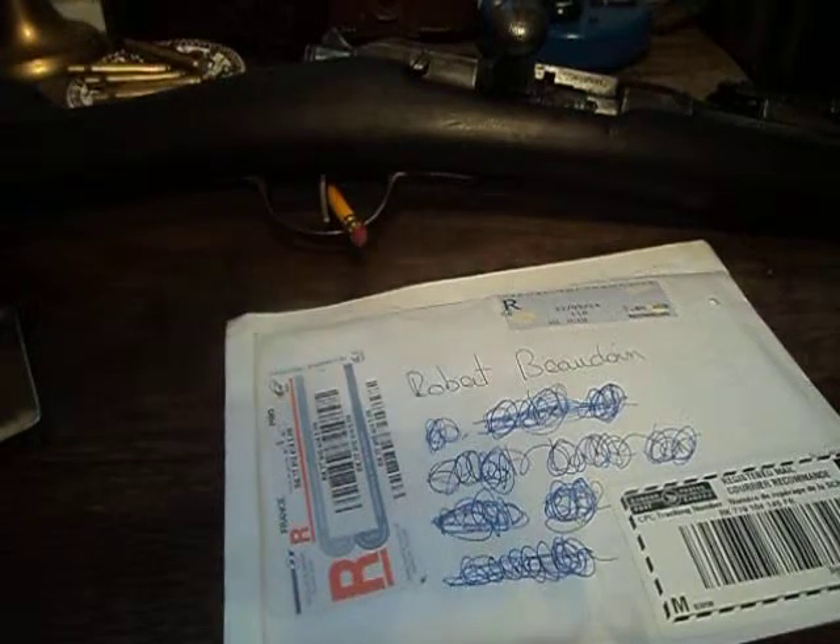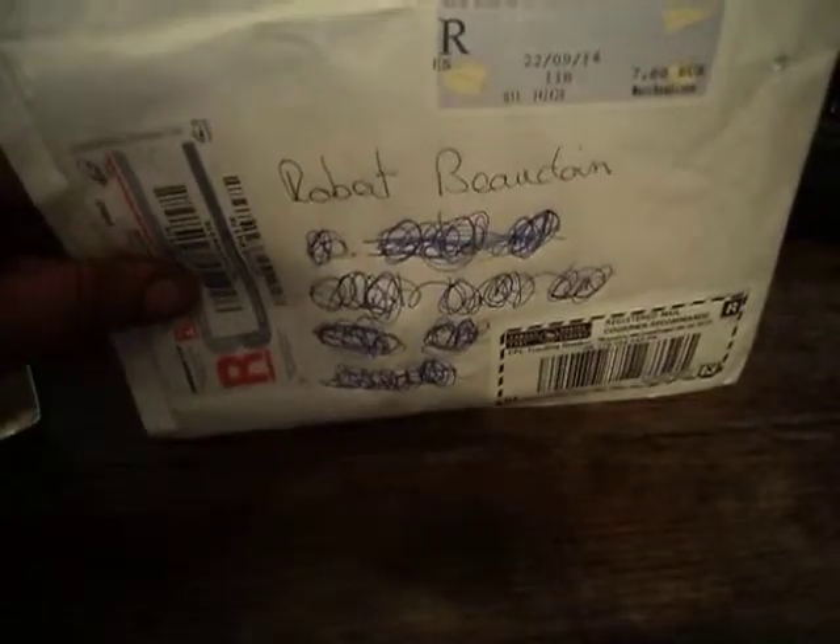Hello YouTube, Robert here from Canada's North. What I have here is a very special unboxing for me. This one comes directly from the République Française, the French Republic. This is something I've been waiting for for a while. I got a pretty fantastic deal for it and I just wanted to share it with you because it's just fantastic.